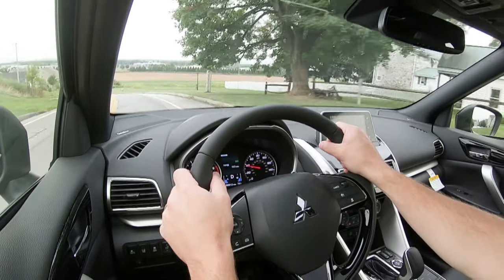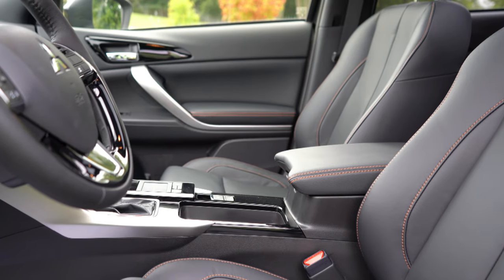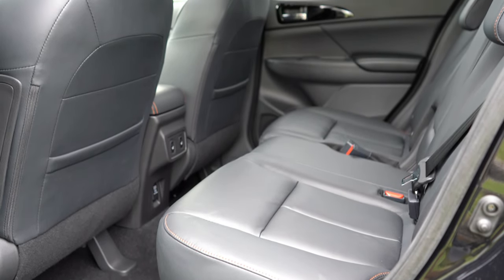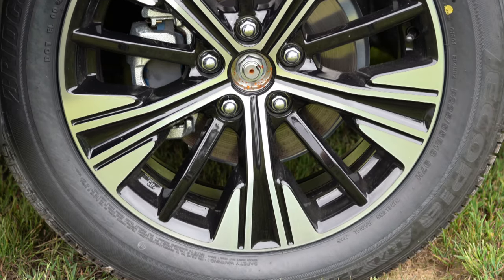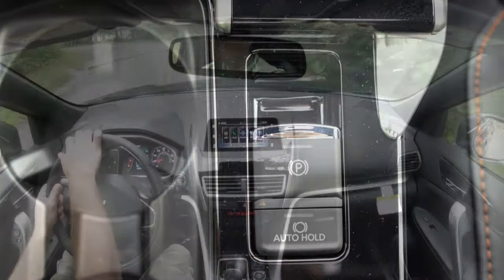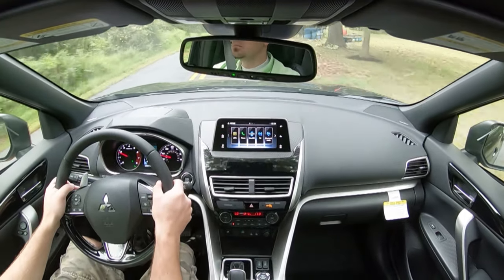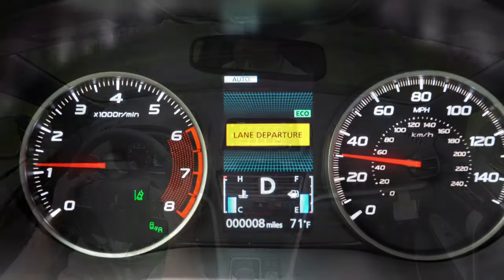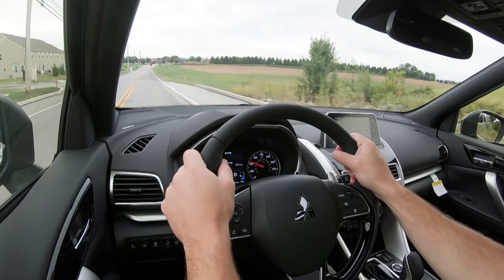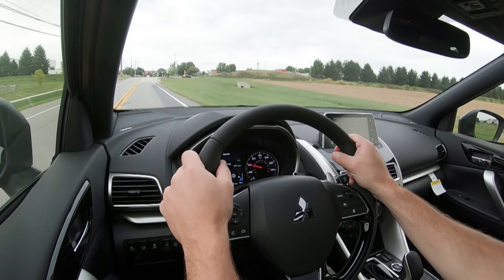For safety, the Eclipse Cross earned an IIHS Top Safety Pick rating — absolutely wonderful. Front, side, and side-curtain airbags are standard on all trims, as well as a driver's knee airbag. Rear LATCH anchors and rear child door locks are also included. SE and SEL add electronic parking brake with auto hold, blind-spot warning with rear cross-traffic alert, lane change assist, automatic high beams, forward collision mitigation with pedestrian detection, lane departure warning, and adaptive cruise control is also optionally available on the SEL.